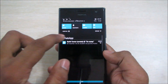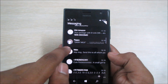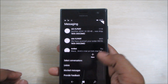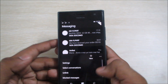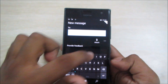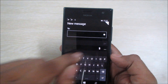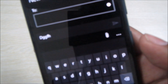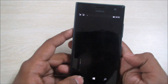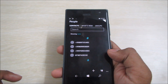Next is the Messaging app. It also has a new layout with circular icons for contact photos. In the settings you can manage blocked messages. When you start a new message you can add attachments and provide feedback. When you type a message, there's a new send key that looks very similar to what Android has.